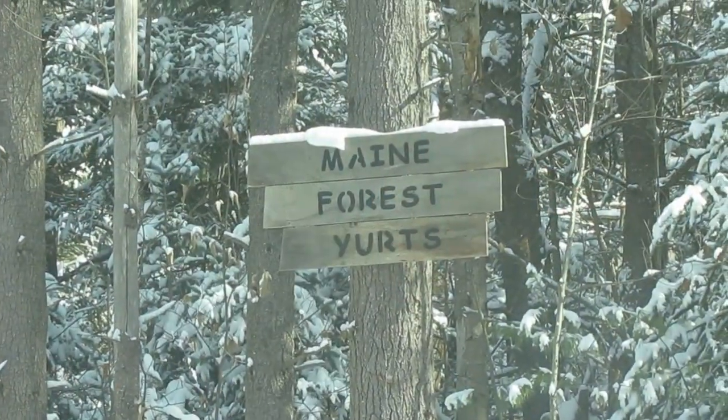Hey, how's it going? This is Bill Brock, the Rogue Bigfooter, and I'm here at the main forest yurts with AJ. He's hiding around the other side of the truck there, but we're up here trying to retrieve our trail cam and see if we might have gotten a possible Bigfoot.